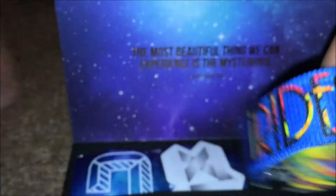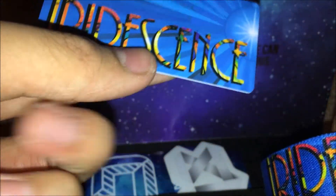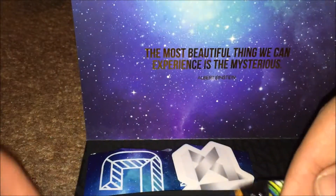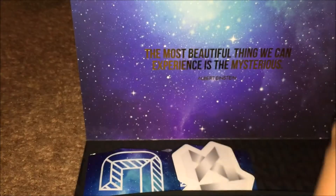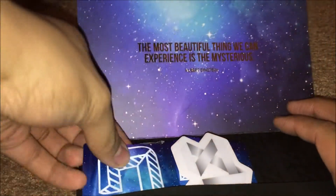It says... I don't know what it says. What does it say? I don't know what it says. Moving on to the second one.